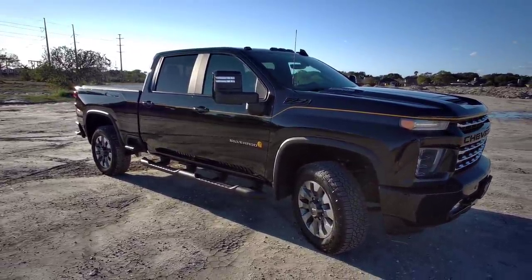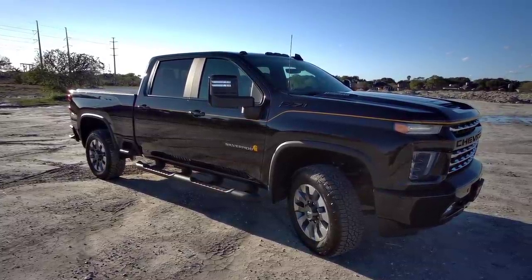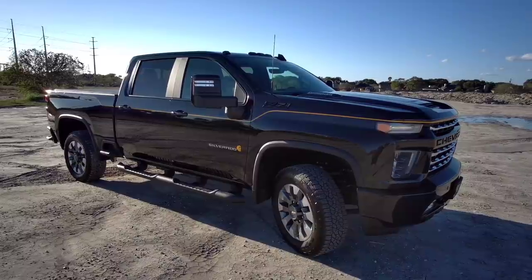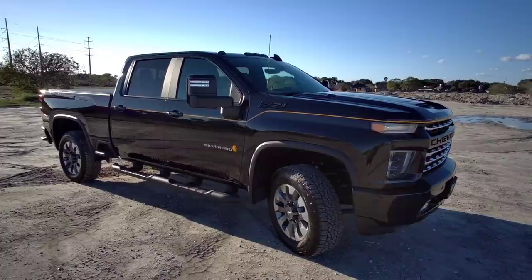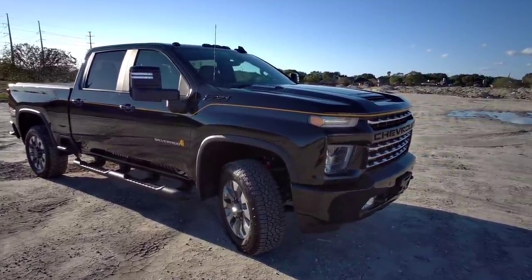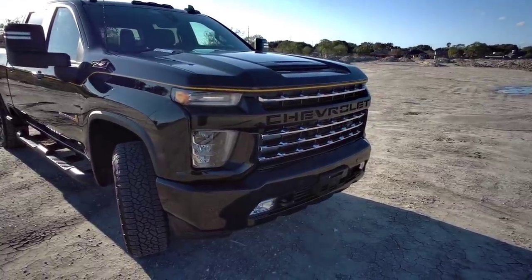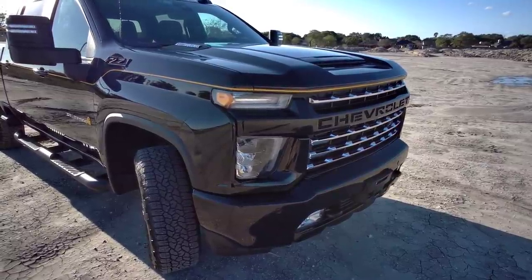They've done some very subtle things to it that stand out in a bold way, and I know that's kind of a contradictory statement. However, it's pretty accurate. You have this beautiful black truck trimmed out with very subtle yet very bold yellow Carhartt trim. The logo, the Z71 badging, everything on the truck is blacked out except for the Silverado and the Carhartt emblem and the pinstripe running down it. Absolutely gorgeous — the front grille has nice chrome inserts, which make this truck stand out quite a bit.